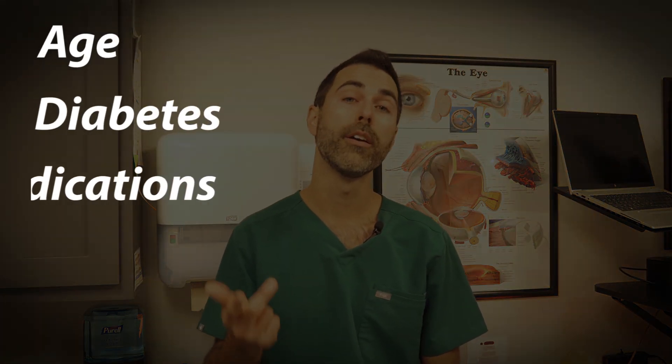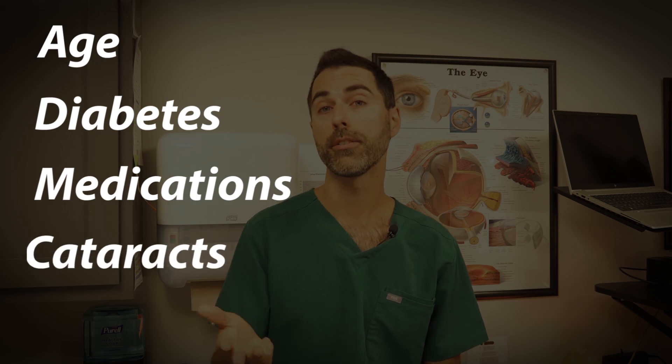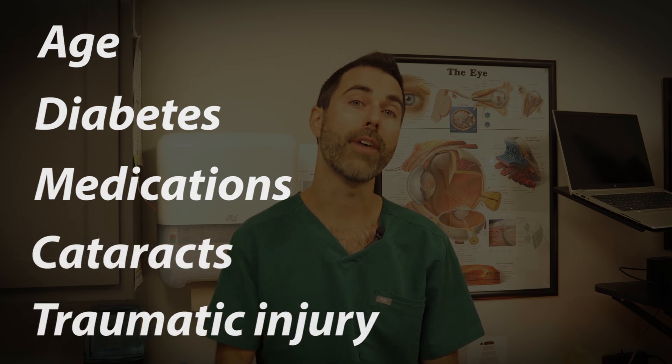There are many factors that can cause somebody to have an elevated eye pressure. These can include age, diabetes, certain medications, or a history of cataracts or history of eye trauma.